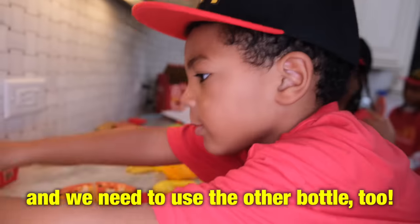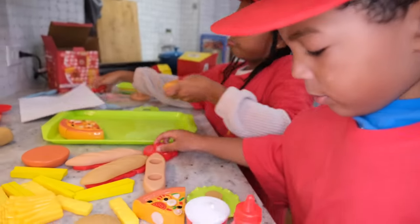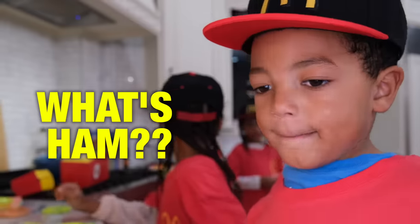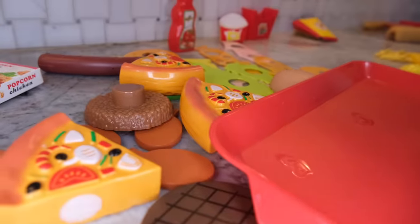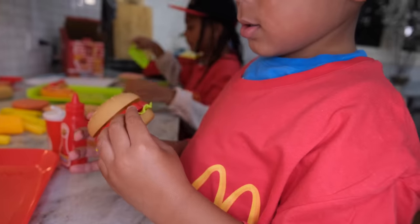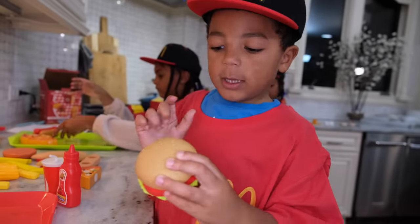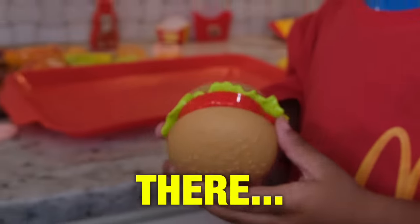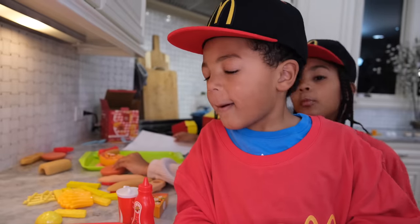And we need to use the other bottle too. Lettuce, tomato. You got tomato — okay. But Cooker, where's the hamburger? What ham? Maybe over here? Look over here. What do we got over here? Cooker, do you think that looks like a good meal? Yeah. What's on that? It is lettuce and tomato. But there's no hamburger on the burger.